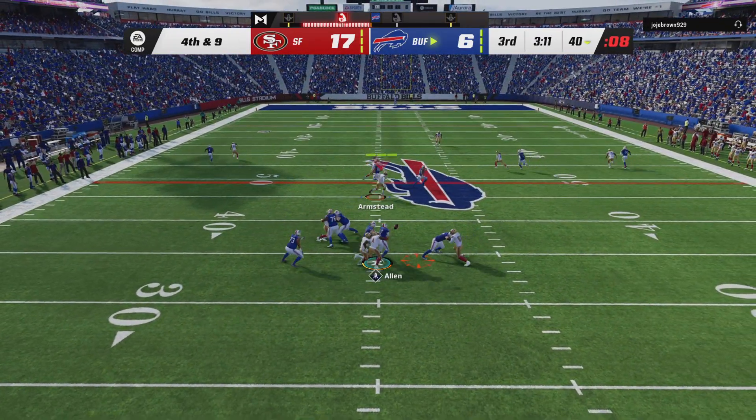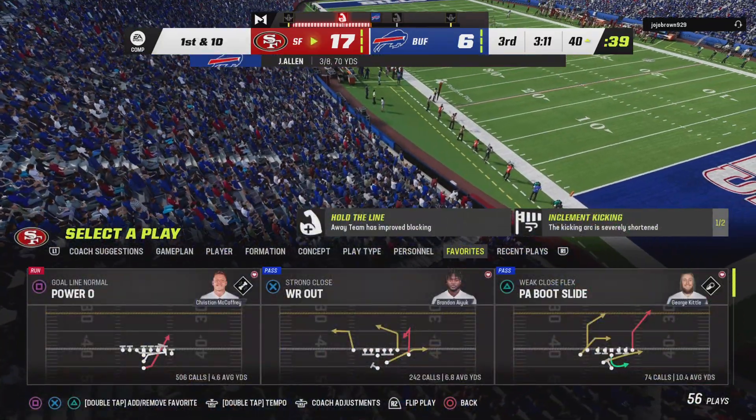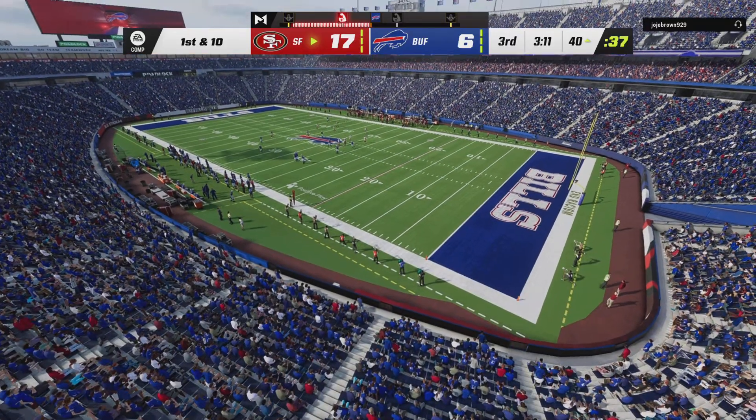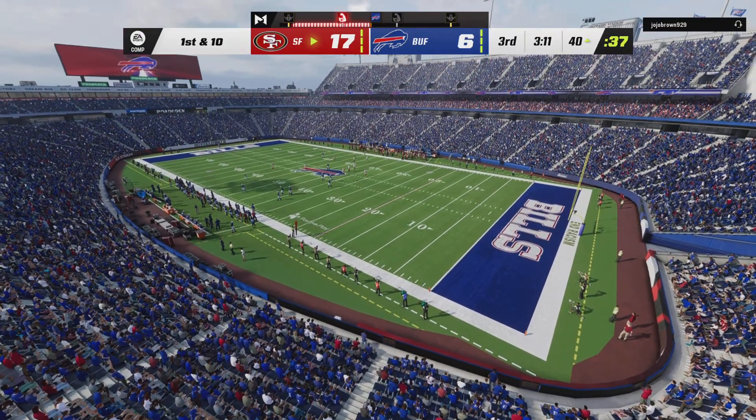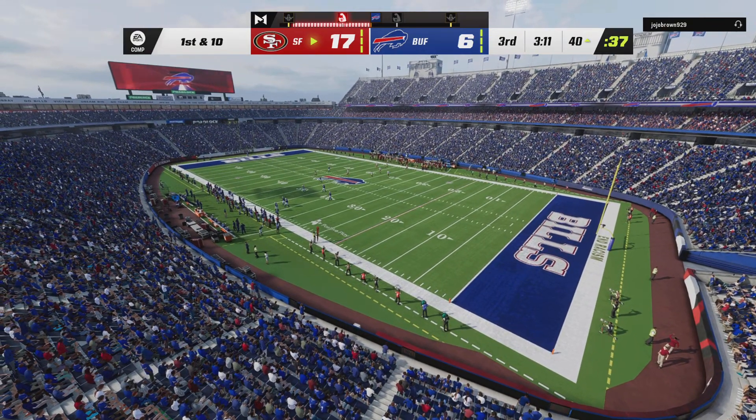So they're going for it, and here's Allen — and they hit him as he throws, this one's going to go straight down to the turf. Incomplete. A curious decision to go for it doesn't pan out, and the Niners take over in terrific field position.